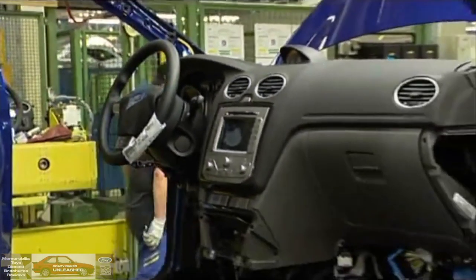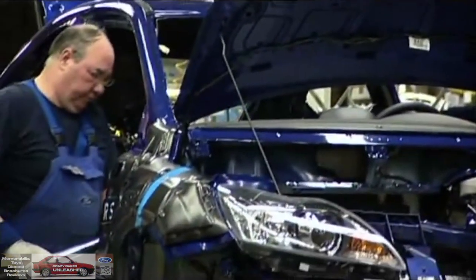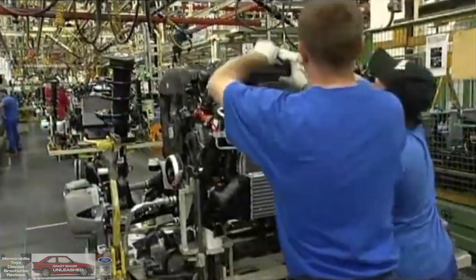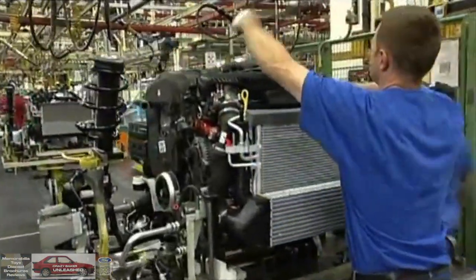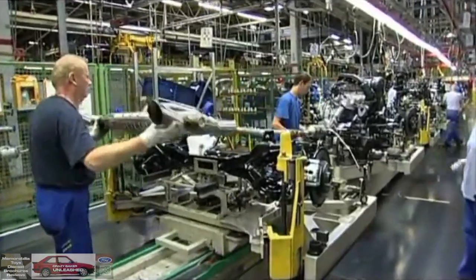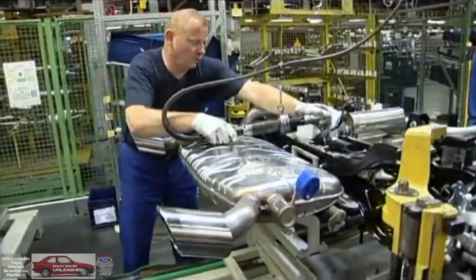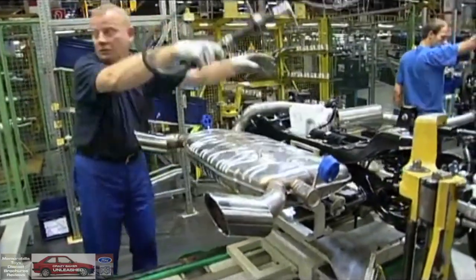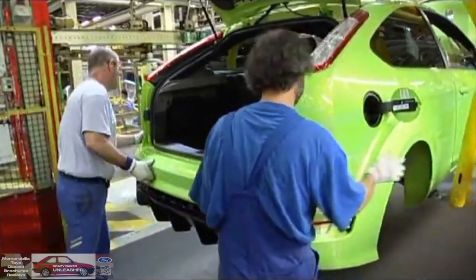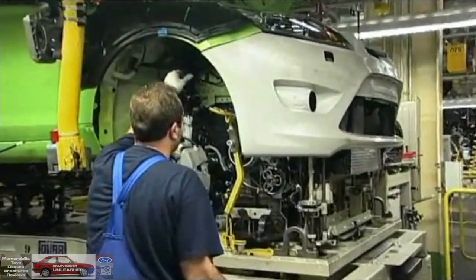We've gone significantly wider on this car, and there's a width limitation for what is possible going through the production line. This applies not only to the body in white but also to the wheel tracks. In the concept of the car, we obviously have to look at the financials — in other words, avoid anything that is going to prevent the car from being able to go down the line.